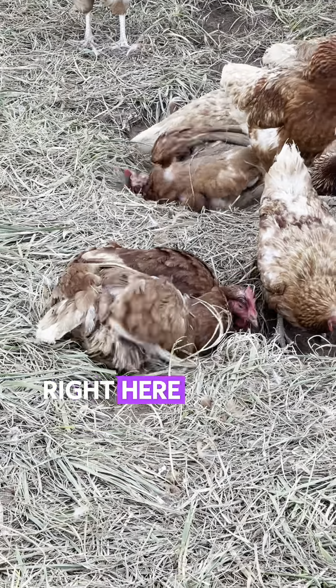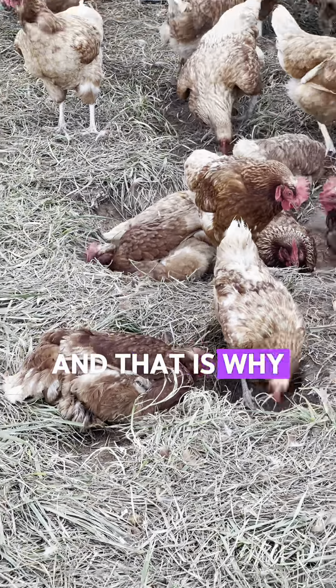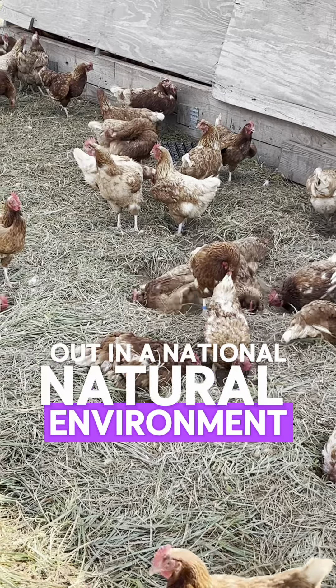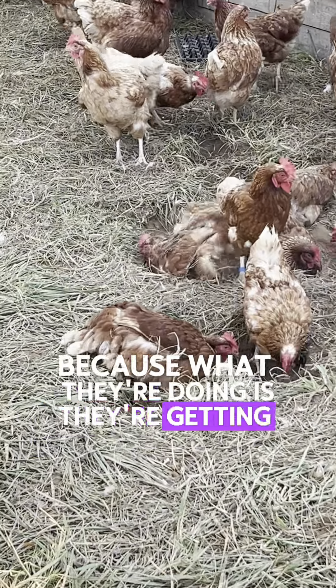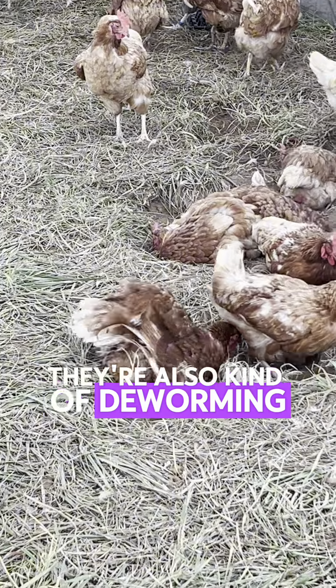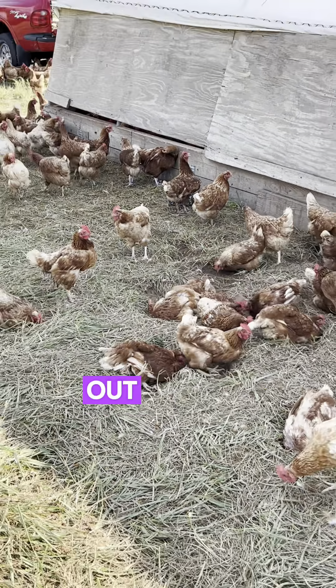See what this girl right here is doing? That is dust bathing. And that is why it's so important to have these guys out in pasture, out in a natural environment. Because what they're doing is they're getting mites and lice and worms and stuff off of them. They're also kind of deworming — they're eating a little bit of that dust and it keeps parasites off of them and out of them.